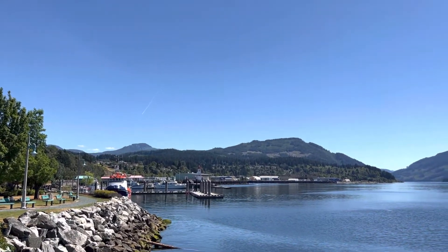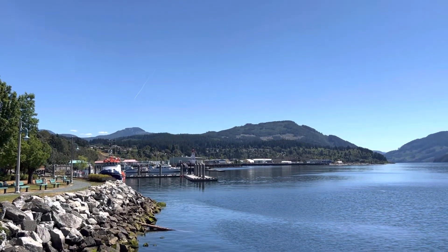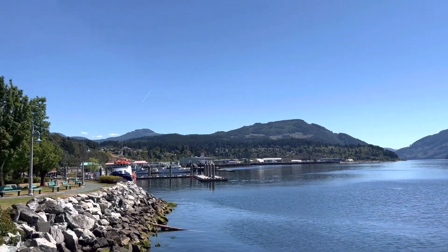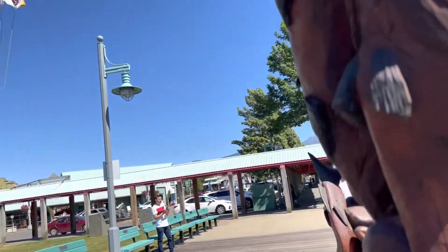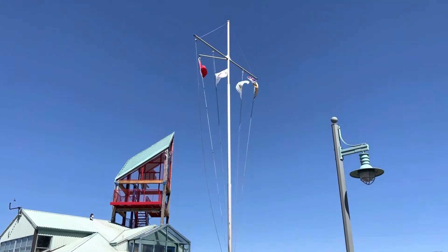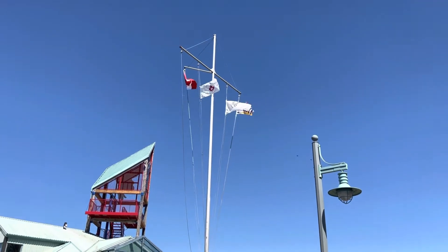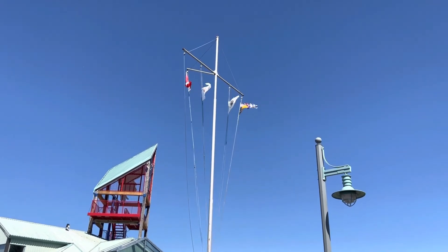There's a lighthouse over there, and that is a maritime museum over where that lighthouse is. This is just a nice park where people can enjoy themselves. There's the Canadian flag, the BC flag, and the Port Alberni flag — and I don't know what that red and white one is; can't tell.